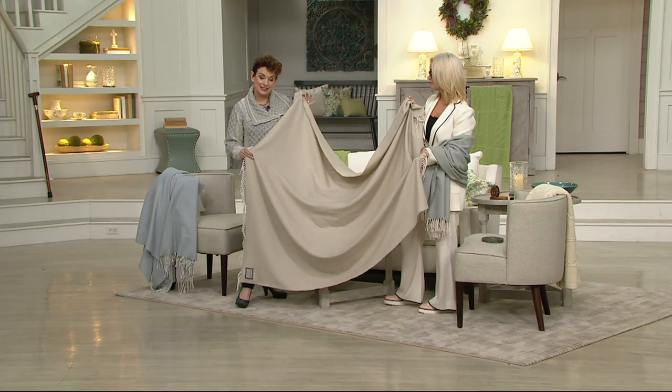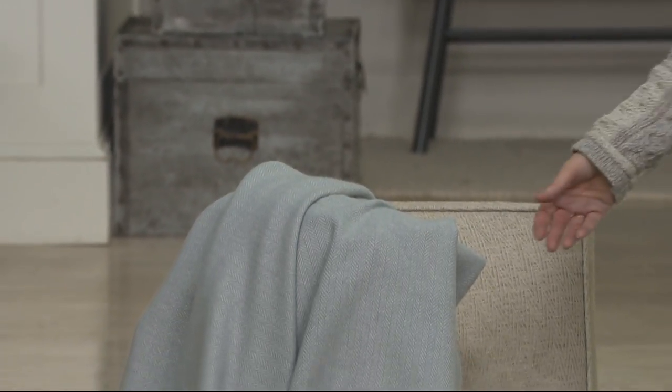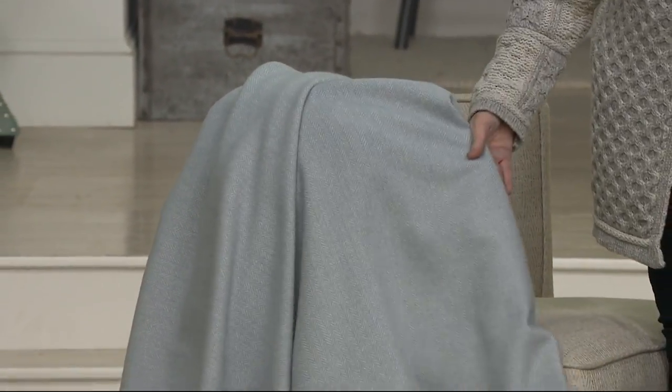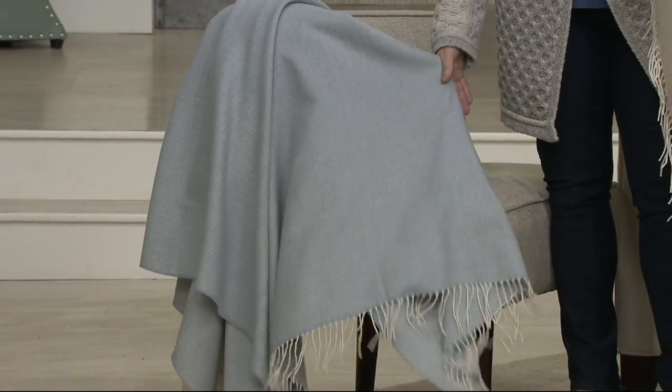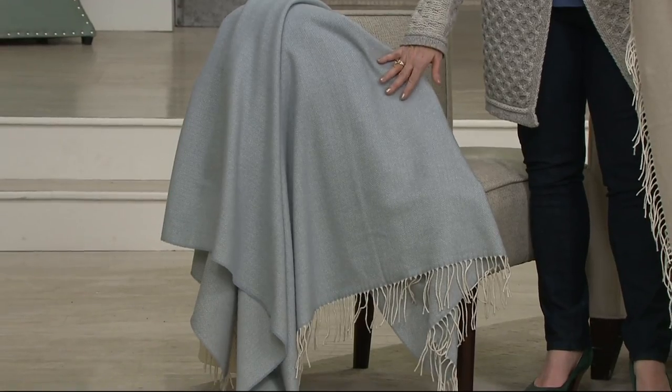We don't bring you items that just kind of look like they're Irish. This beautiful Foxford throw — which we've seen on air before in different designs — is brand new today and is one of those gorgeous pieces that's genuinely made in Ireland.